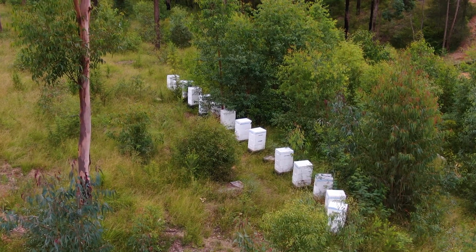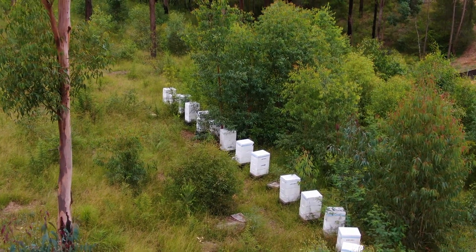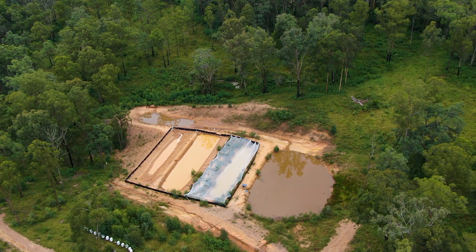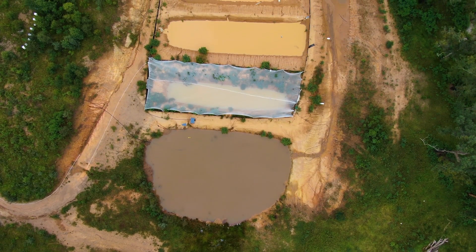Other farming on the property includes an operating honeybee apiary with 16 hives and all equipment included. Two dams and three ponds give you plenty of water on the property. The three ponds are currently used for aquaculture, being stocked with yabbies and freshwater mussels.